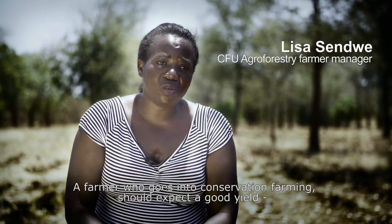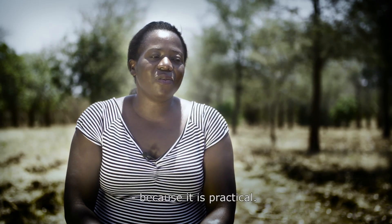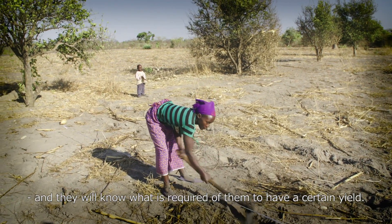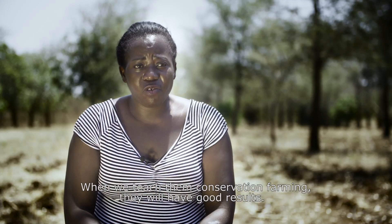A farmer who goes into conservation farming should expect a good yield because it's something which is practical and precise for them. They will know what is required to achieve a certain yield. When we teach conservation farming, they get good results.